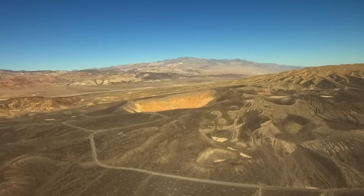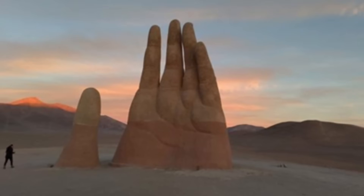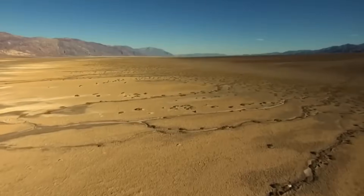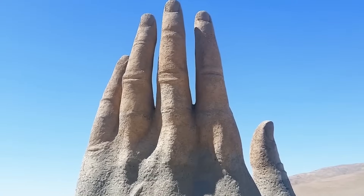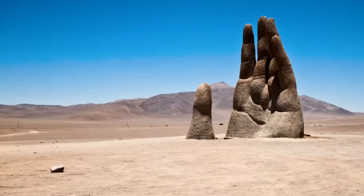People often call this area the Valley of Death because the weather is so harsh there. This art makes us think. The next time you feel small in comparison to the vastness of the universe, think of this one hand in the Atacama — a quiet reminder of how small we are, but always reaching for more. How vulnerable we are, but always wanting more.